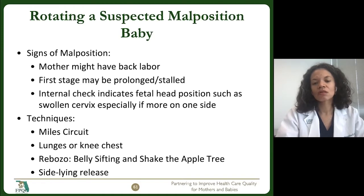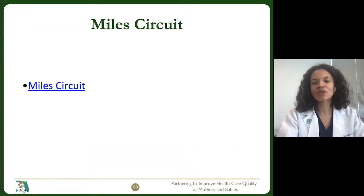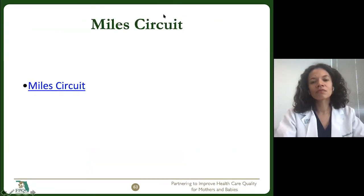There are several techniques we can use to help rotate the baby. One is called the Mile Circuit, which is a series of three positions: child's pose, exaggerated side-lying, and a lunge, each done at 30-minute intervals. It is a really powerful tool. I'm going to stop sharing my screen so you can see the video we made at the Florida Perinatal Quality Collaborative on the Mile Circuit.